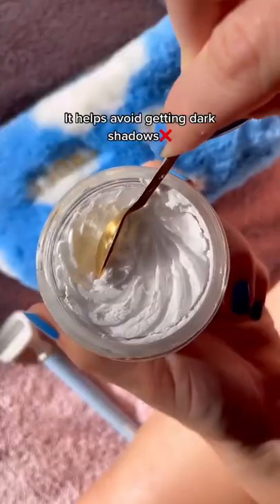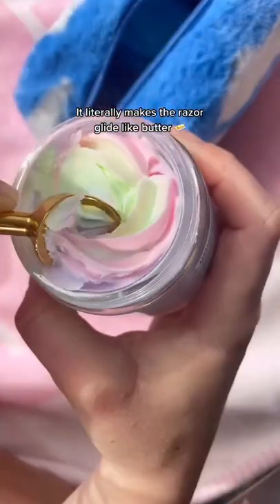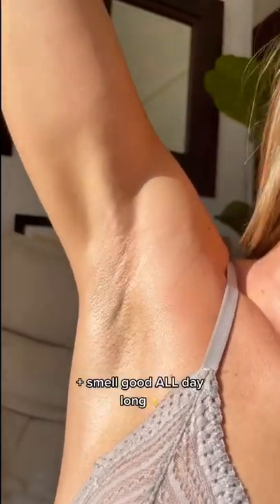I always exfoliate before I shave — it helps avoid getting those dark shadows. Then I go in with a shave butter; it literally makes a razor glide like butter. Then I go in with a body butter to prevent redness and irritation and to smell good all day long.